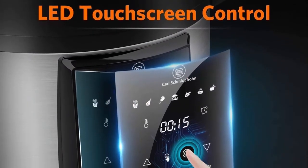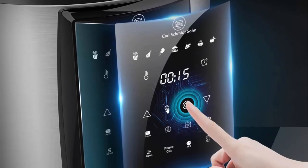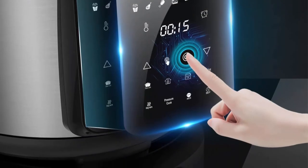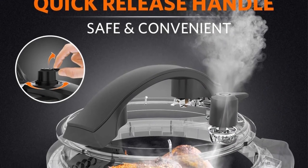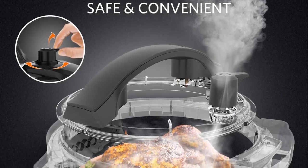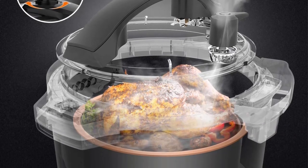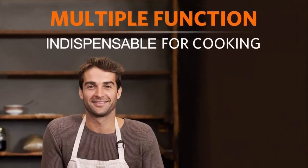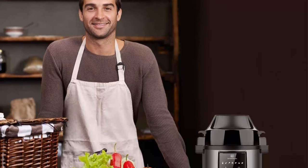A multi-functional cooker that saves space and provides convenience. Air frying uses a circulation of hot air to fry food without oil, which is healthier than traditional frying methods that submerge foods in hot oil. This air fryer helps you cook chicken, chips, and pork chops that are crispy on the outside and tender on the inside. Digital LED touchscreen with 22 cooking presets — select one of 15 cooking presets to easily cook your meals.